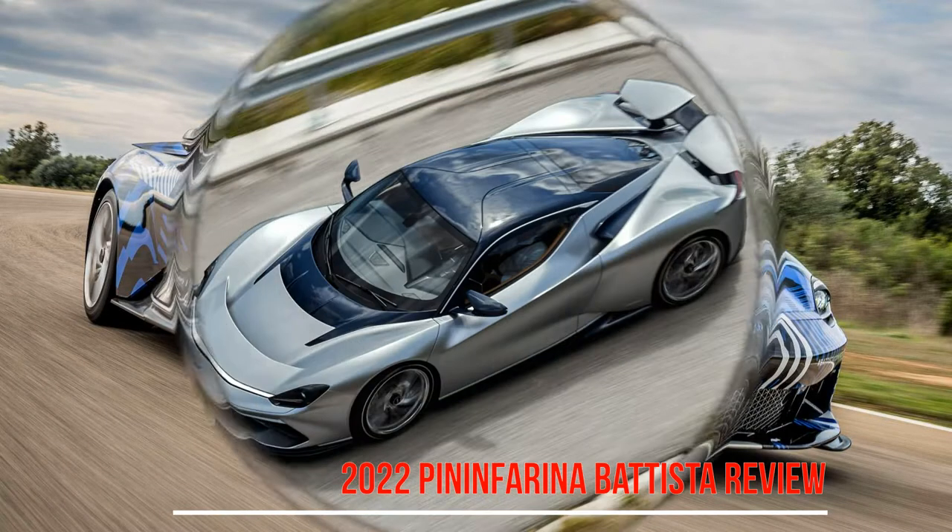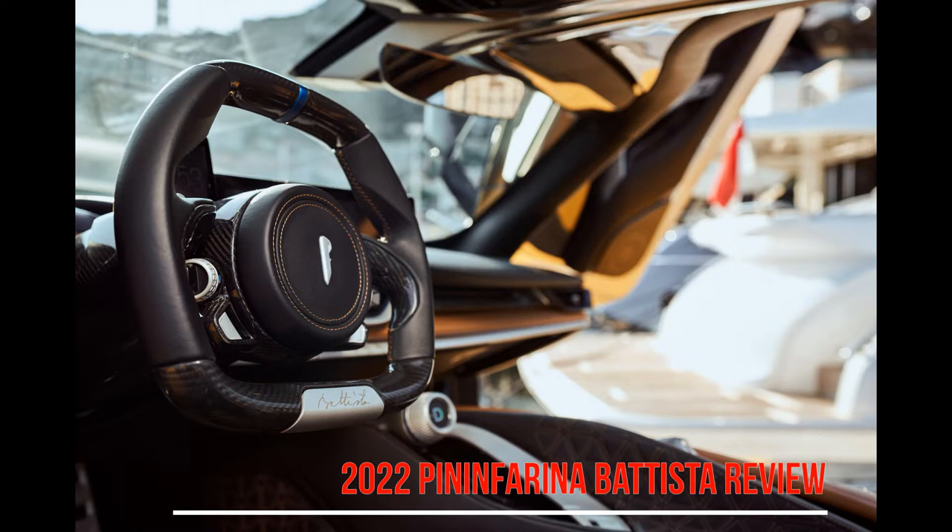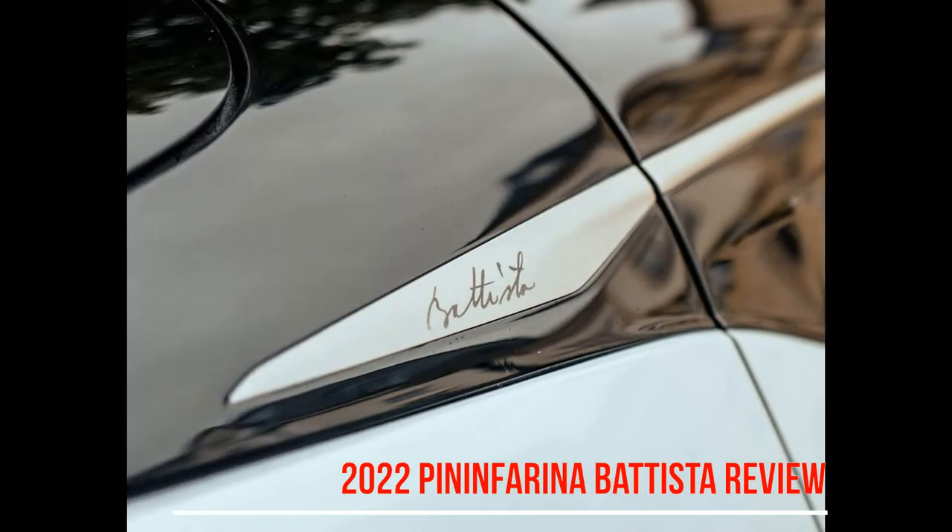Select the Calma driving mode using a rotary dial and the Batista comes across as gentle and, as the name suggests, calming, but there's an ever-present sense that huge reserves of performance await you if you flex your right ankle.